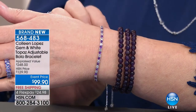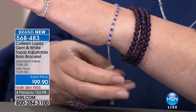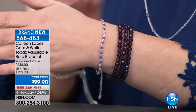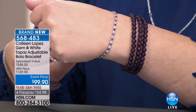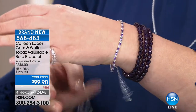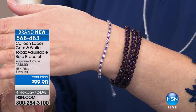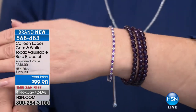You choose amethyst, citrine, or blue topaz — $99.90, brand new. Large wrist, small wrist, doesn't matter. Everybody gets to play here because you can adjust it to fit perfectly. You don't need help putting it on and taking it off. You just kind of slip your wrist through it, grab it, pull and it stays. I love these box chains. They're coming up — you're welcome to order early. That is item 5-6-8-4-8-3.